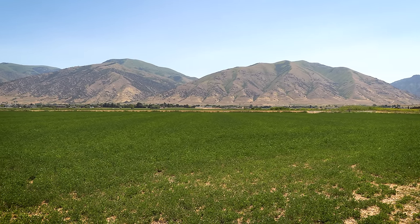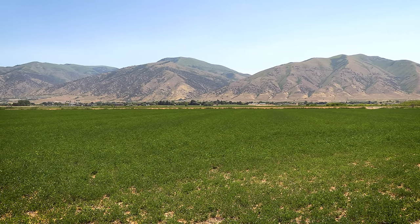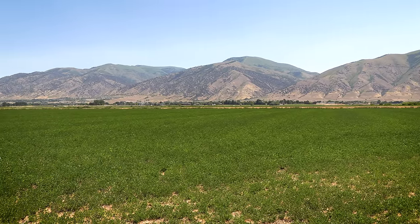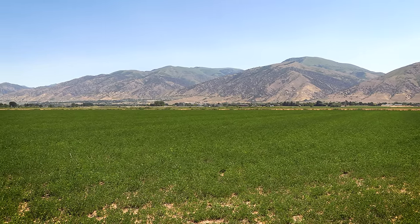We move on to another spot and here's a fun fact — this is really, really close to where Napoleon Dynamite was filmed. If you've seen the movie, you just can't look across these green fields without certain scenes coming to mind.